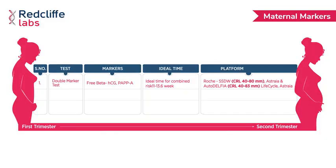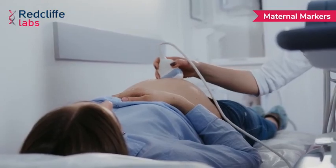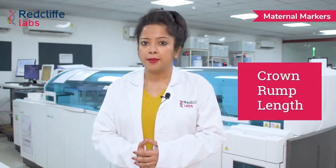For dual markers we do free beta HCG and PAPP-A as biochemical parameters, and additionally we need ultrasonography details like nuchal translucency — that is the NT value — nasal bones presence or absence, as well as CRL, that is the crown rump length.